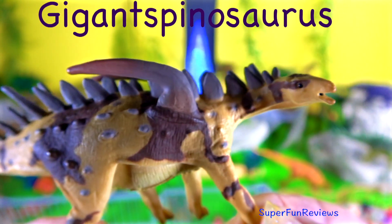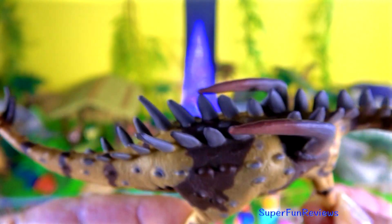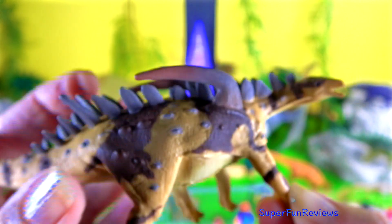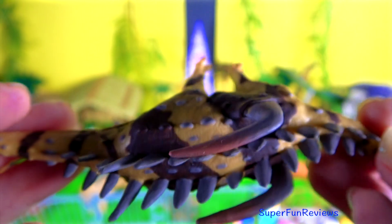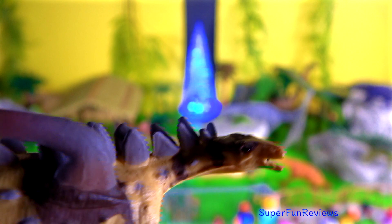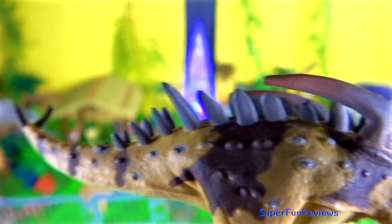Gigantspinosaurus was a herbivore that lived in the late Jurassic period and inhabited Asia. It had small dorsal plates and very long shoulder spines resting on a flat base. The plates on the neck are small and triangular. The head must have been relatively large with 30 teeth in each lower jaw. The hips are very broad and the forelimbs are quite strong.